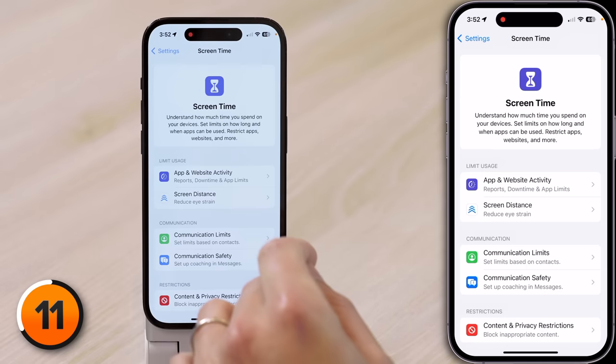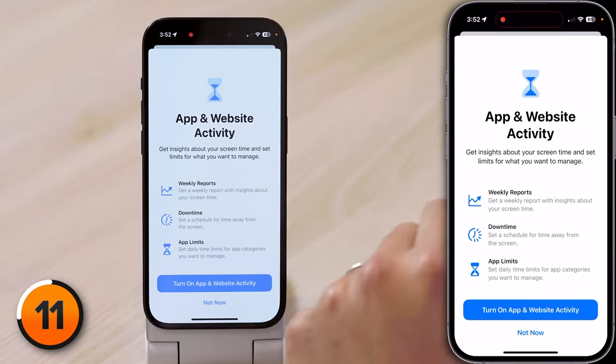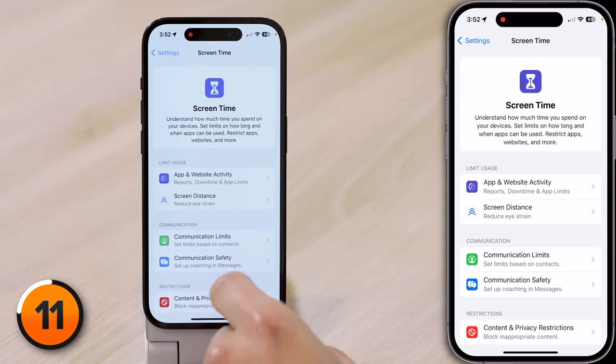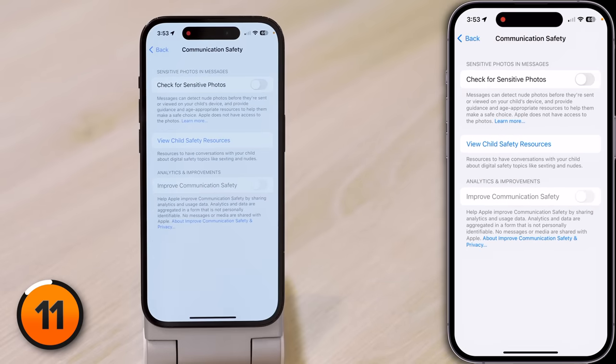Apple has also made Communication Safety appear on the main Screen Time page, and this is where Check for Sensitive Photos lives — a setting that can help you detect nude photos in the Messages app. I think we've talked about nude photos enough in this video.